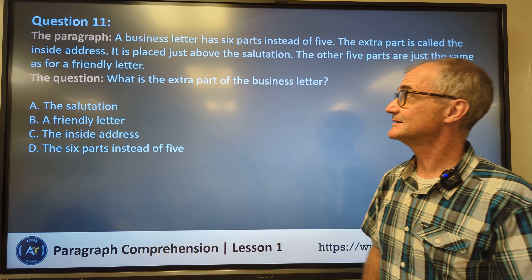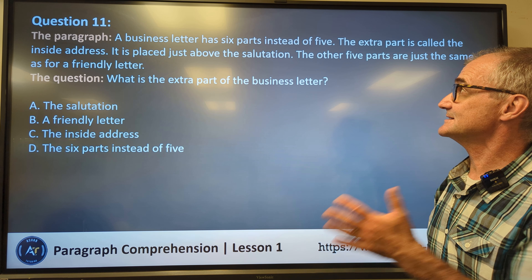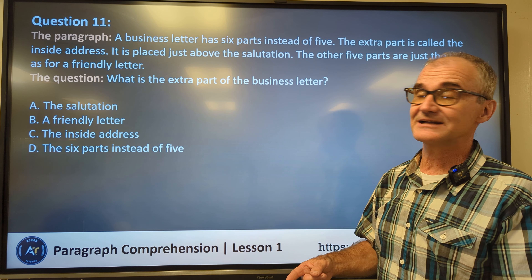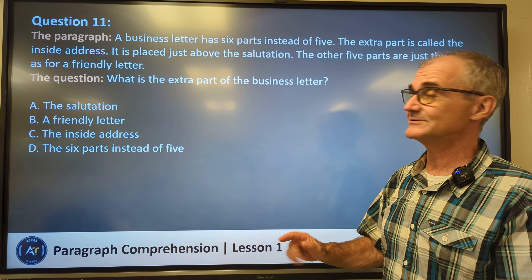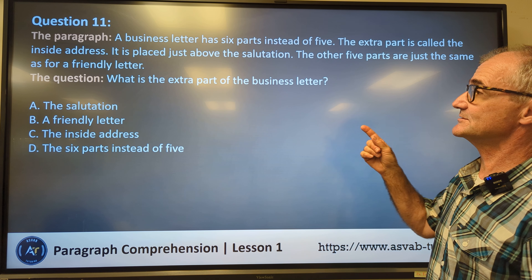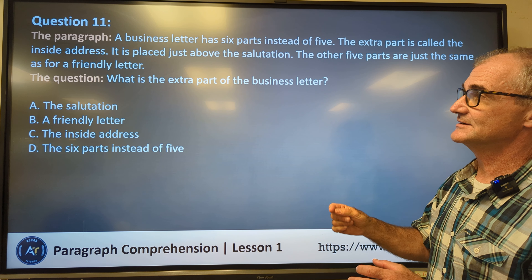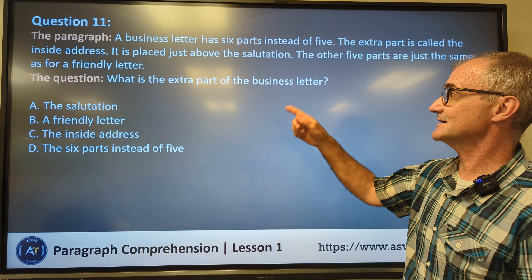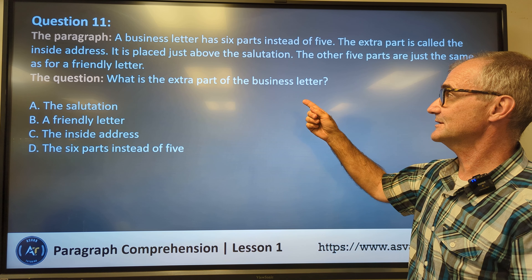Question eleven. A business letter has six parts instead of five. The extra part is called the inside address, and it is placed just above the salutation. The other five parts are just like a friendly letter. So this is about there being six parts to a business letter instead of five, and that sixth part is the inside address. The question is: what is the extra part of the business letter? It's the inside address. Correct answer: C.